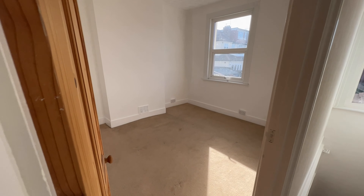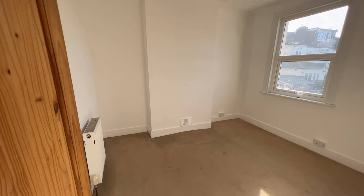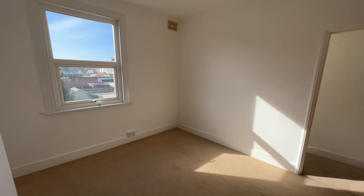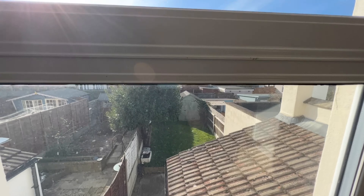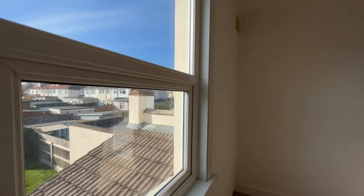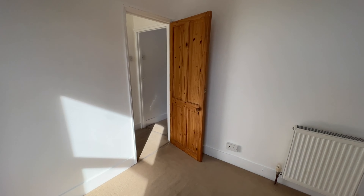Bedroom two at the back here - a good size double room with a chimney breast there just in the middle and a double glazed window overlooking the garden. As you can see, very clean and tidy. It is still a beautiful day out there. So that's a good size second bedroom.